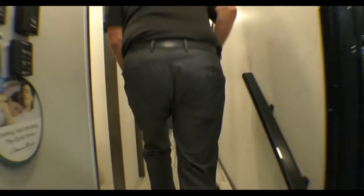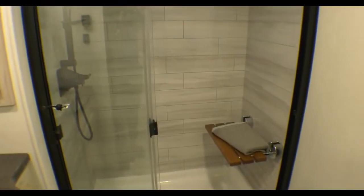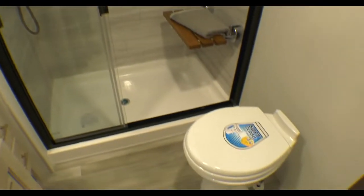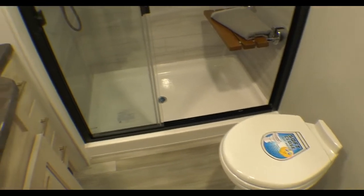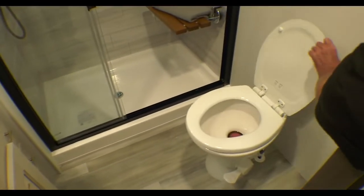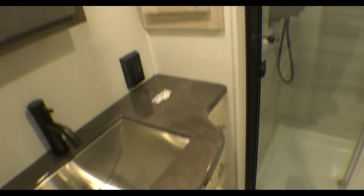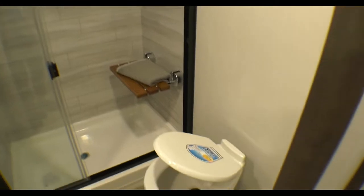We'll take a stop in the bathroom. It has the largest shower in the industry, with a nice seat to step on. We talked about soft-close doors — how about a soft-close toilet door? There it is — that's riveting!